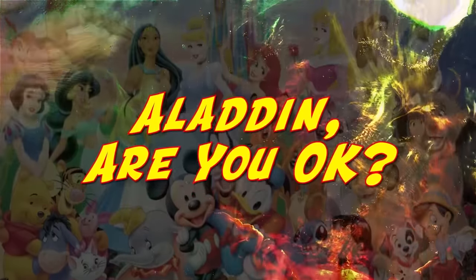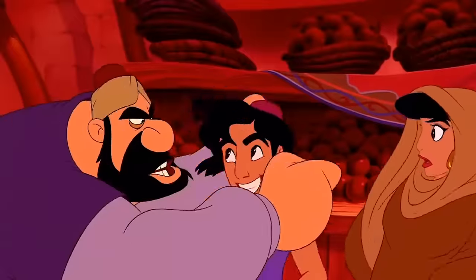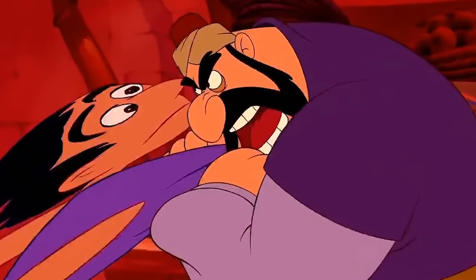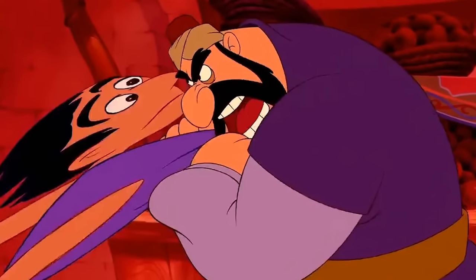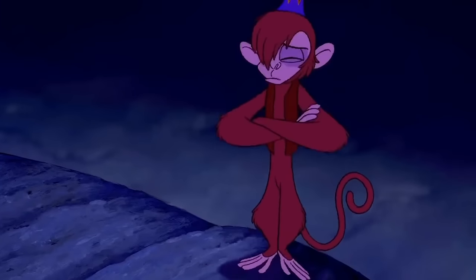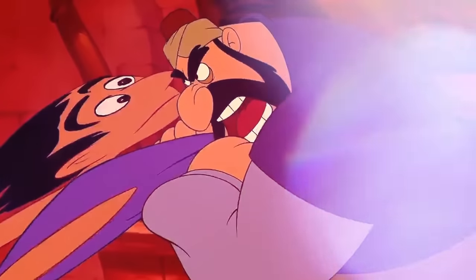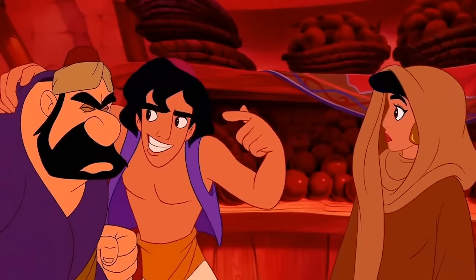Aladdin, are you okay? If you need new memes for Twitter, just watch Aladdin and pause at any given moment — you're guaranteed some fantastic expressions, like this freeze frame that shows just how uncomfortable Aladdin is. In Stan Twitter language, he clearly looks just maybe a little bit shooketh. Aladdin is pretty much reacting how we'd all react if someone said something shocking.